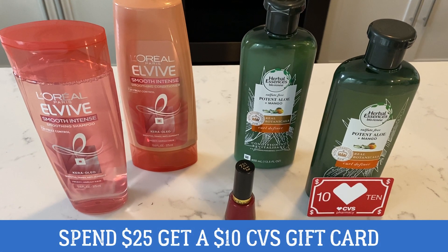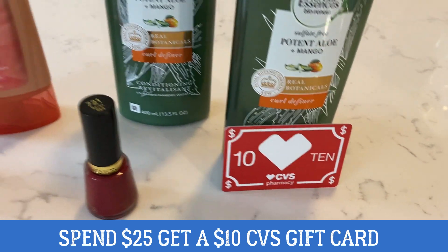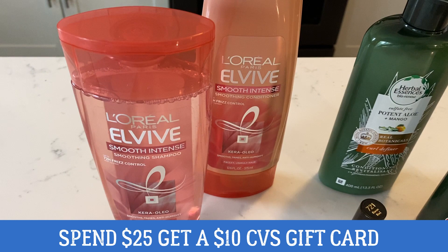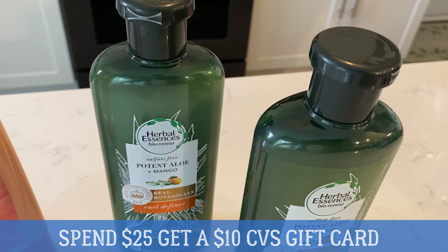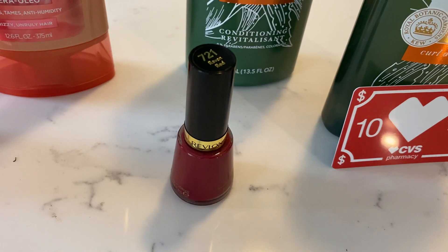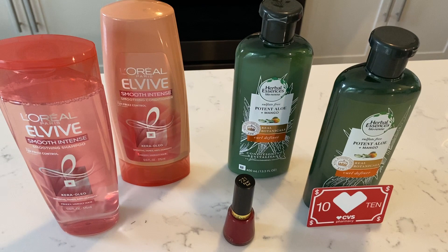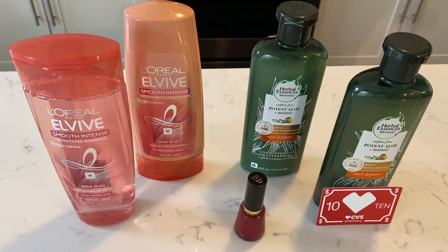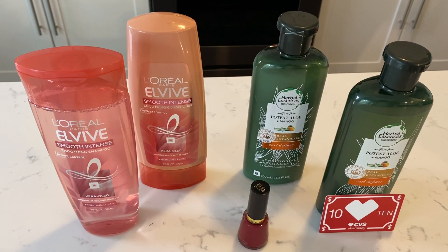I want to dive into one of my favorite deals this week — the spend $25, earn a $10 CVS gift card promotion, with lots of fantastic products included. What I did was I grabbed two of the L'Oreal Elvives, on sale two for $8. I grabbed two of the Herbal Essences Bio Renew for two for $12. And I tweaked my deal a bit because I had a good CRT and grabbed one Revlon nail color for $6.99. So all five items totaled $26.99. I used a boatload of CRT, so I really recommend taking time to put your deal together because it could really make or break it.